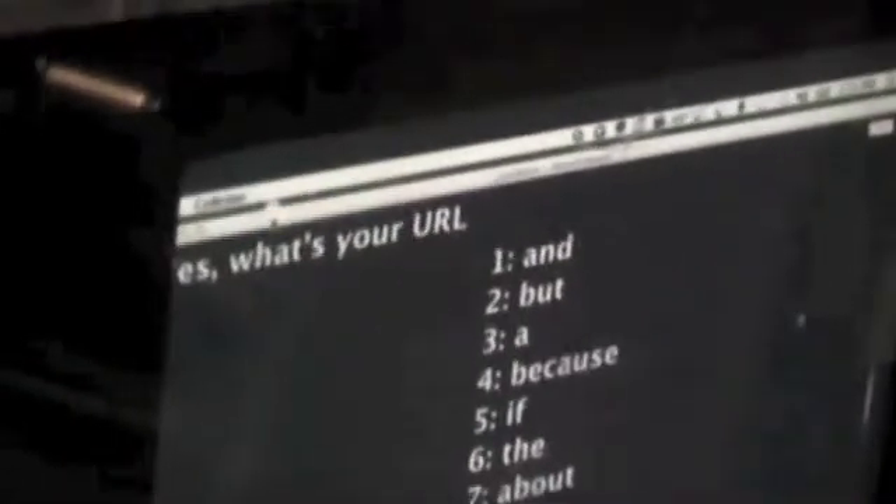Is there a question I didn't ask that you would have liked me to ask? Yes, what's your URL? Okay, so I should ask you: what's your URL? It's http://www.steveamudo.com/index.html — capital I for index.